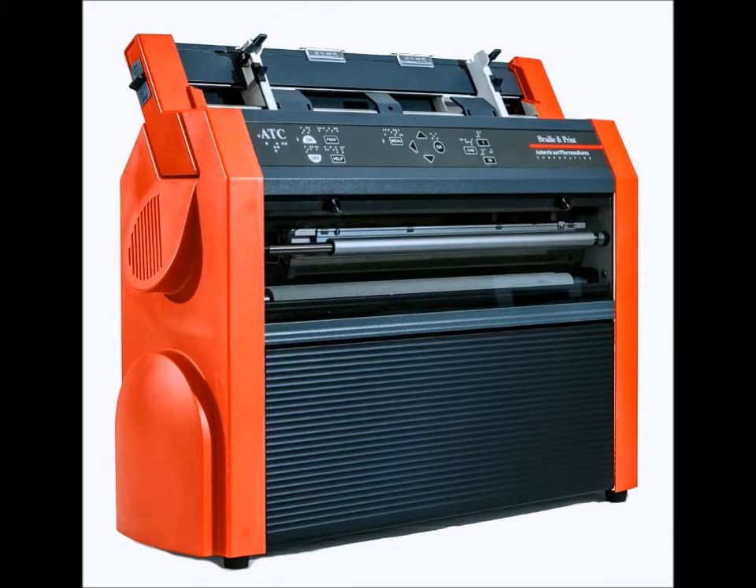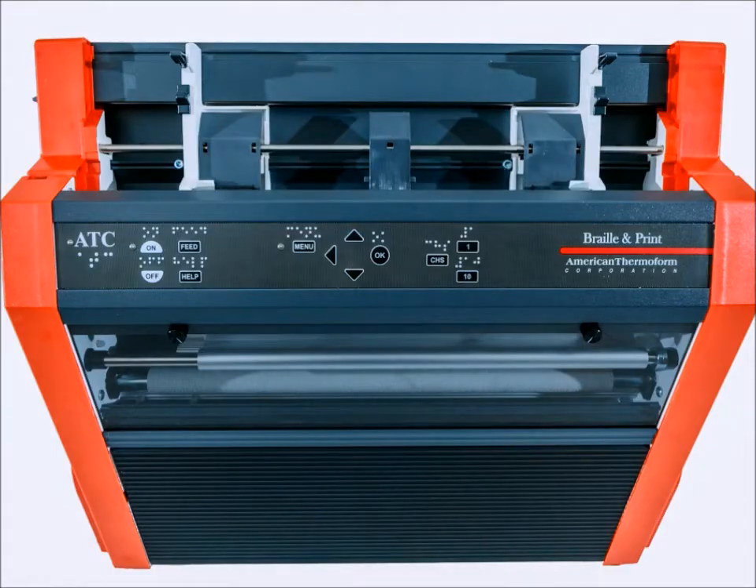Combining the ink technology of Hewlett Packard and the Braille technology of Index Braille, you can now produce superb Braille & Ink material without compromising quality. With the new and improved Sheet Feeder, you'll find loading paper is as easy as loading paper in any standard printer.